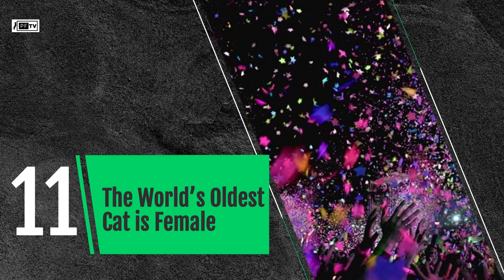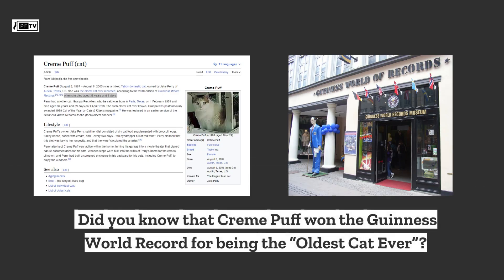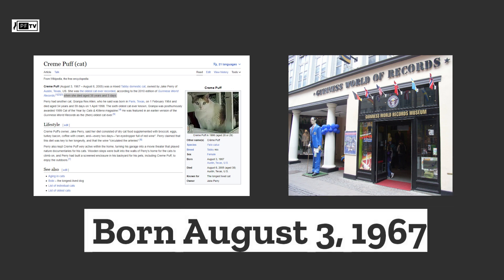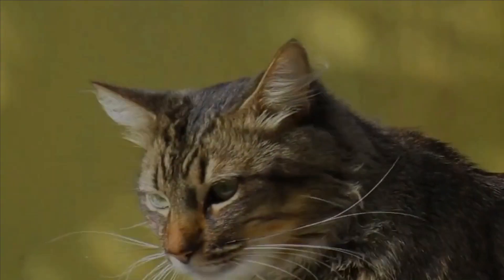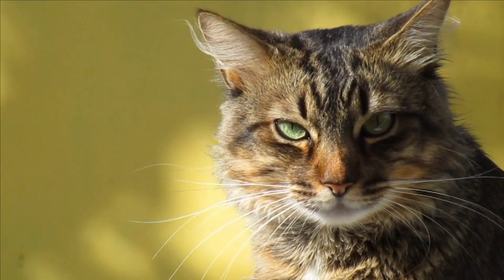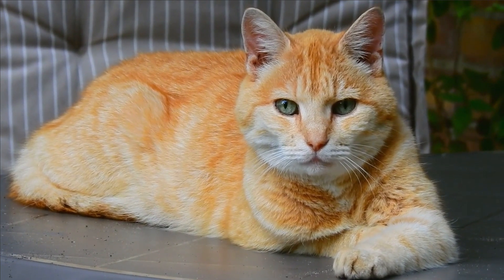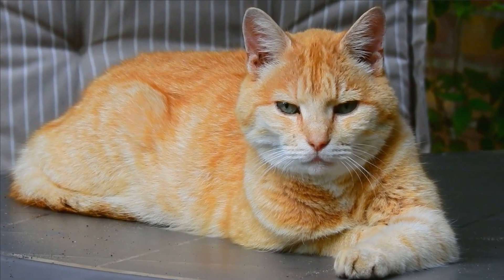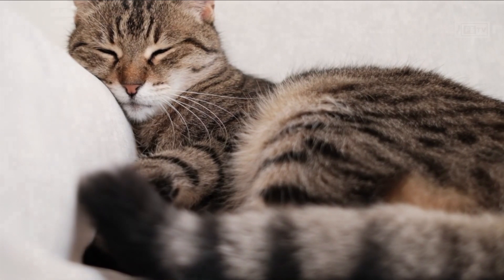The world's oldest cat is female. Cream Puff won the Guinness World Record for being the oldest cat ever. The tabby mix was born August 3, 1967 and died August 6, 2005, owned by Jake Perry in Austin, Texas. Cream Puff isn't Jake's first cat to win this record — he had another cat who survived to the age of 34 in 1998, and Jake says a third of his cats are older than 30 years old.